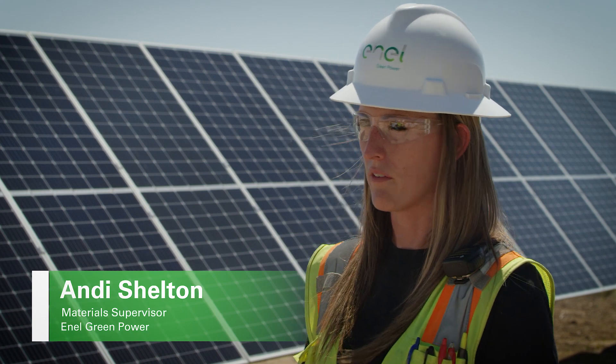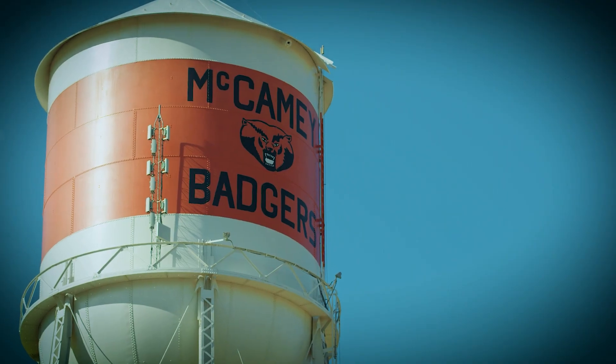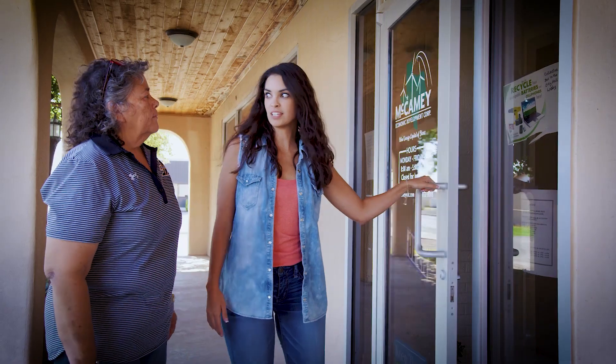Knowing that this is going to help all of the surrounding towns and benefit through all of the investors that we have going into this project is just wonderful. When the company comes in and tells you that they're going to be able to help you and they actually do it — I love it.